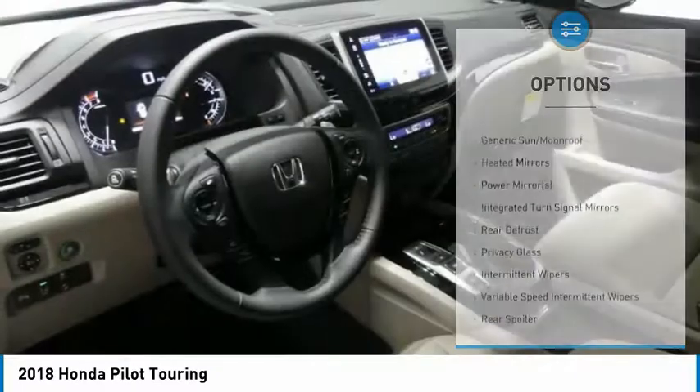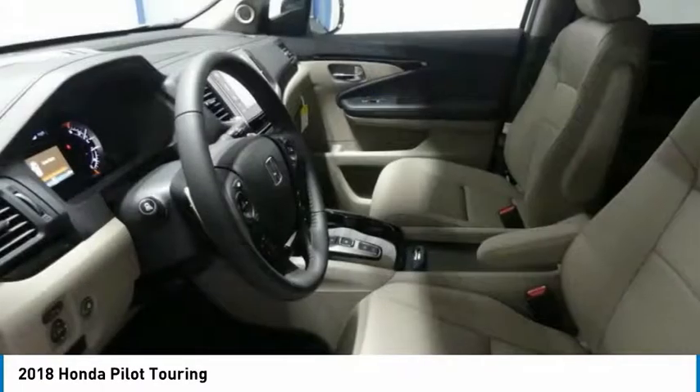Bluetooth, power steering, adjustable steering wheel, aluminum wheels, and four-wheel disc brakes.